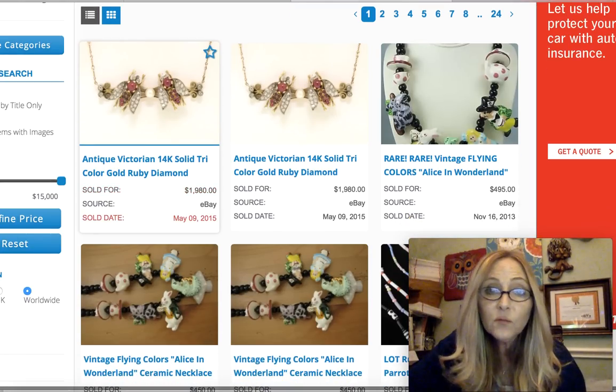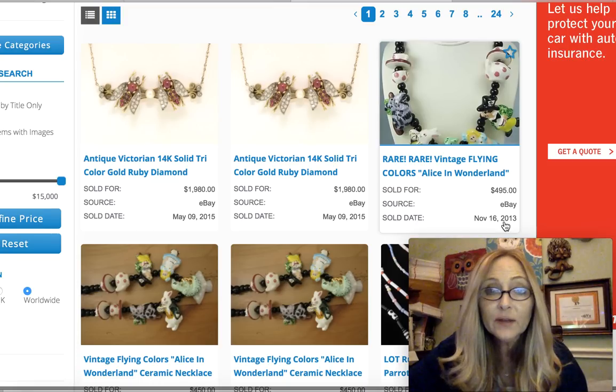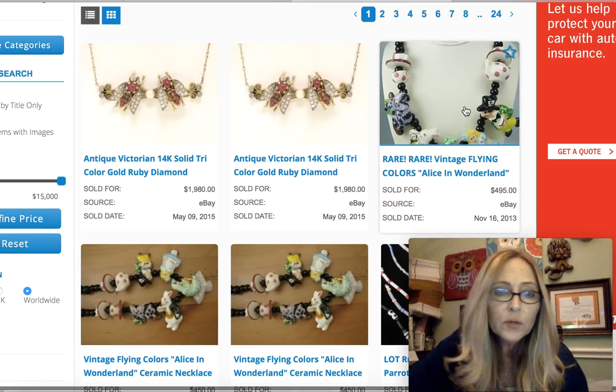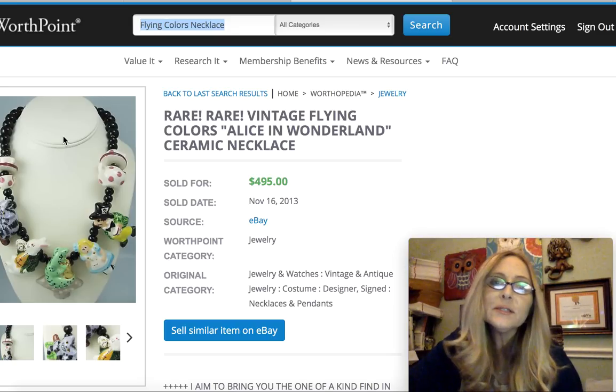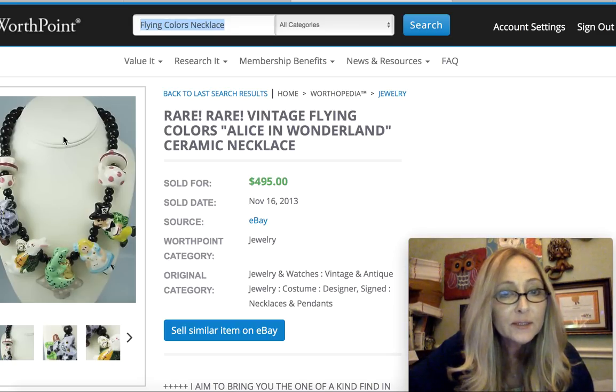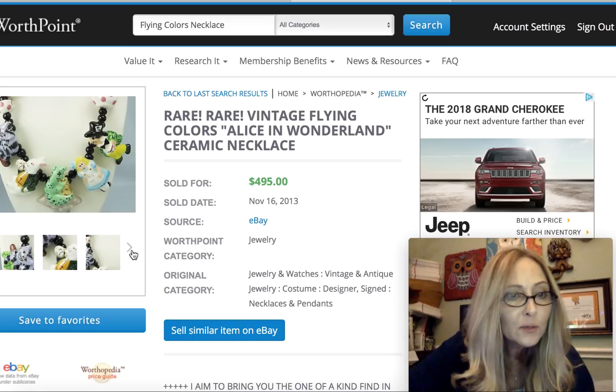And the most expensive one that sold was on eBay for $495 back in November of 2013. So this one was a rare vintage Flying Colors Alice in Wonderland ceramic necklace. Can you even believe that, you guys — $495? Crazy pants.